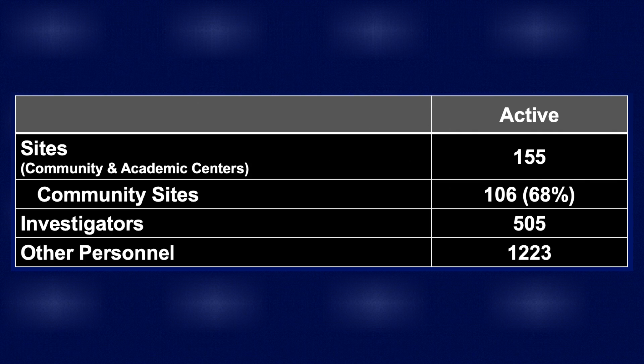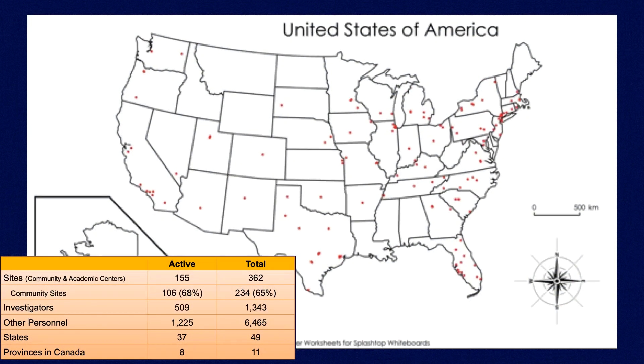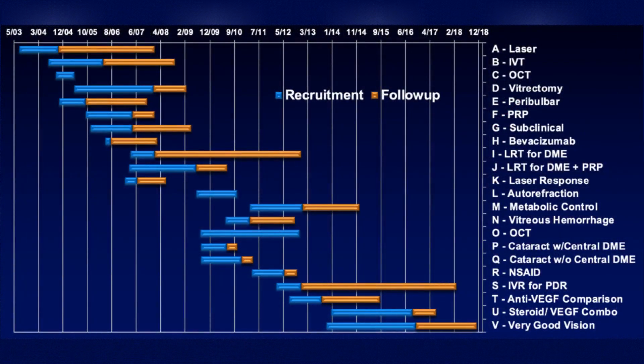The DRCR is a group of practices across the United States and even in Canada that are looking at clinically important questions in regards to diabetic retinopathy. Basically, this is our generation's version of the ETDRS or the DRS. We have private practices, academic institutions, and a variety of different places contributing to the DRCR involving over a thousand investigators, so it really can have very meaningful and impactful answers to questions.